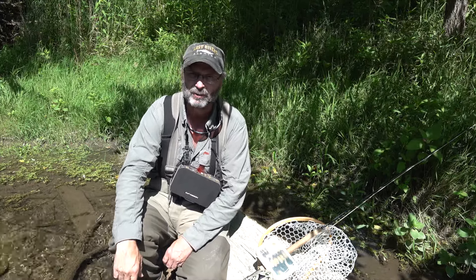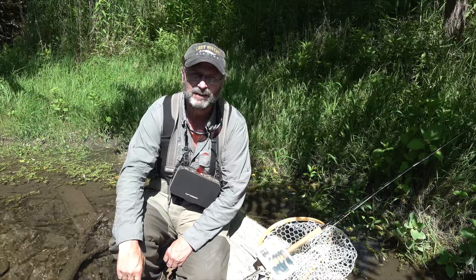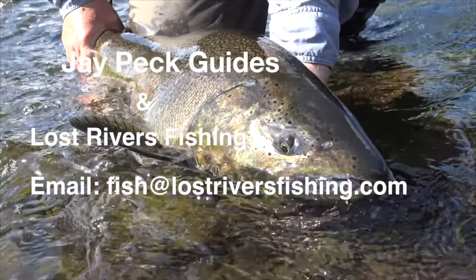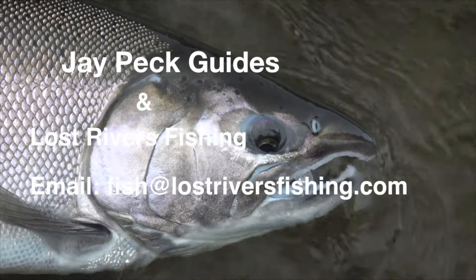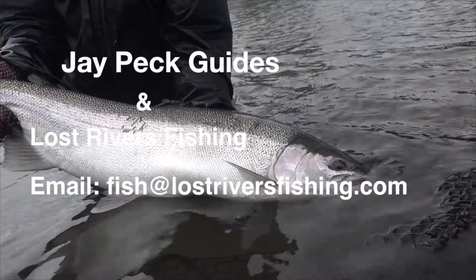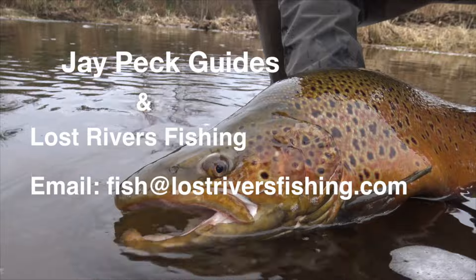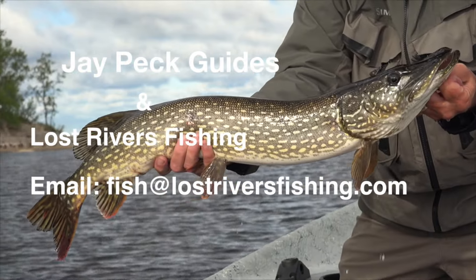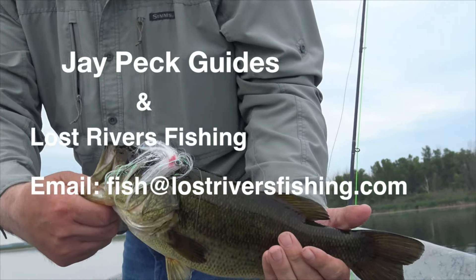Thanks again for watching, subscribing, and your support — see you in the water. This is Jay at JPEC Guides and Lost River Fishing. We are a year-round fly fishing catch-and-release guide service. We fish the Lake Ontario tributaries, and during spring and summer we also fish the inland trout streams — classic dry fly fishing. During the heat of the summer we do warm water fishing for bass and pike. If you're interested or have any questions, email us at fish@lostriverfishing.com.